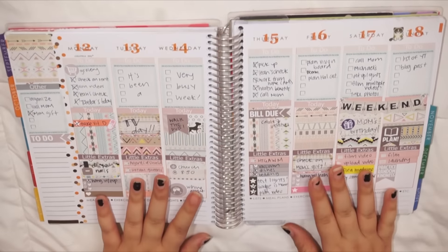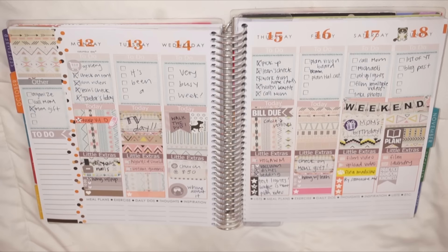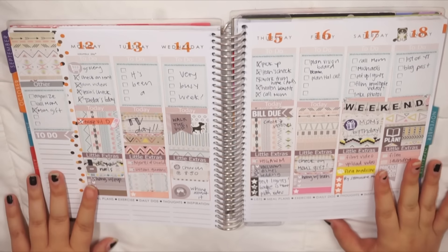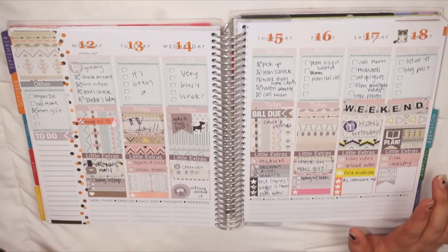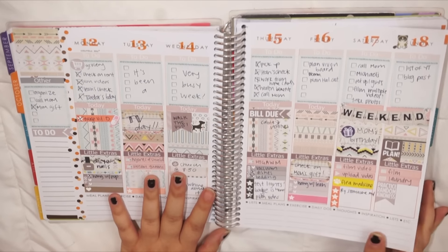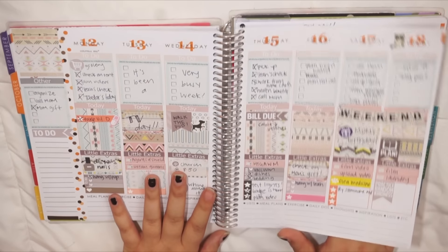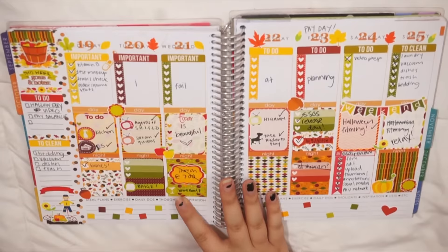The next week was L's Printable Shop. I did the Tribal Chic layout. I really love this and I love printables now because they're so cheap and you get them instantly. I just really enjoyed the way that this spread in particular turned out — so pretty. I'm going to link to all of these sets below if I can find them, so check the description if you want to see those.